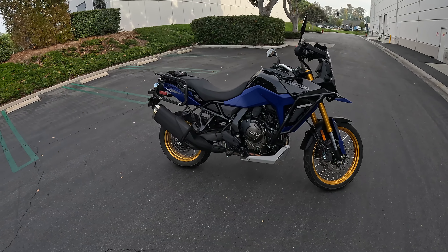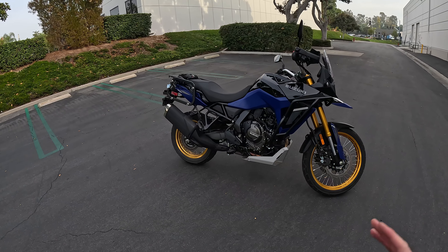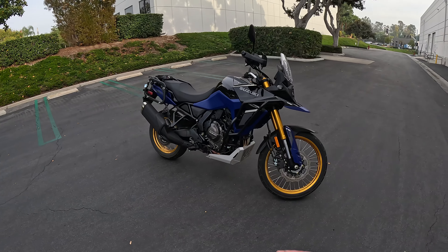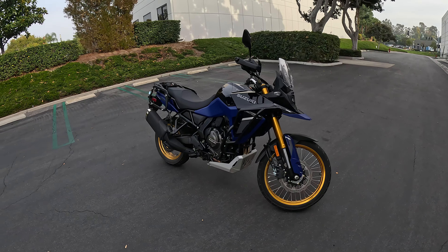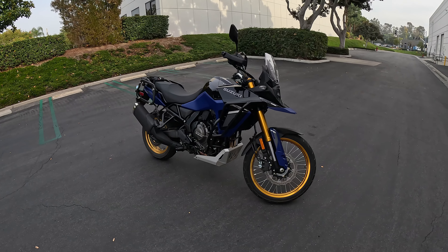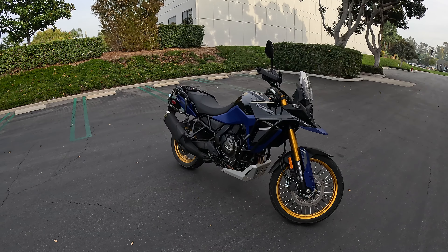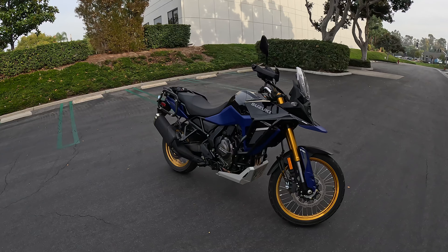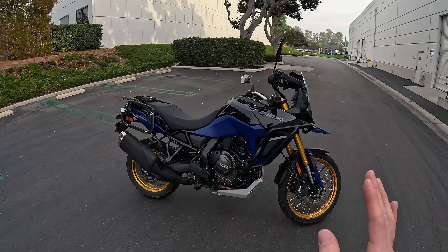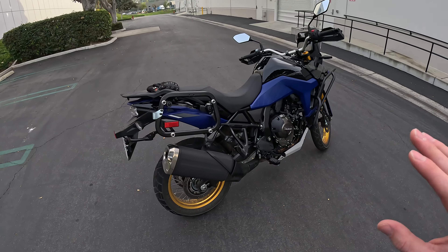Hey everybody, it's Charlie from Daily Motor, and I've been spending the past month with the all-new Suzuki V-Strom 800 DE. I have a particular attachment to this bike because for three years I owned a 2019 Suzuki V-Strom 650 Touring Adventure, and I unfortunately got rid of that bike in order to make the move here to California.